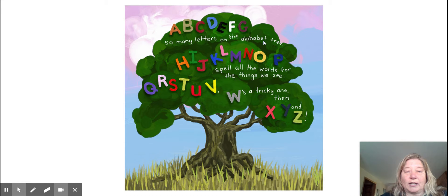H, I, J, K, L, M, N, O, P — spell all the words for the things we see. Q, R, S, T, U, V — W is a tricky one. Then X, Y, and Z.